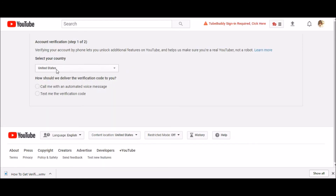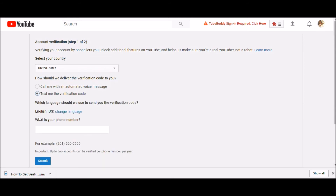Select the country you're in and then click either 'call me' or 'text me.' I'm going to go ahead and click 'text me.' Make sure that when you do this you have your phone nearby, because the call or text will happen right after you enter your number and click confirm.